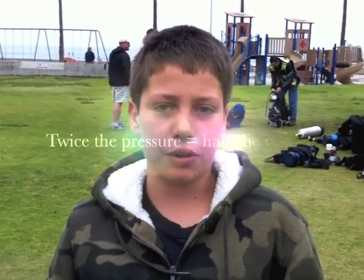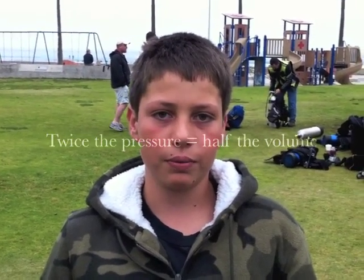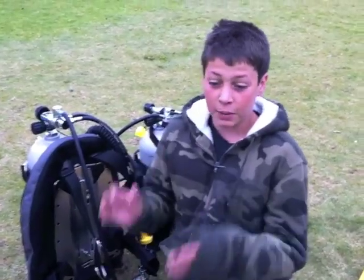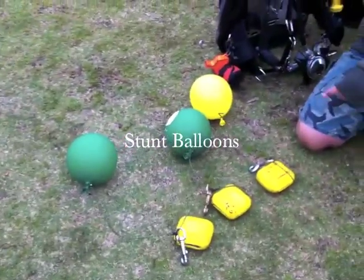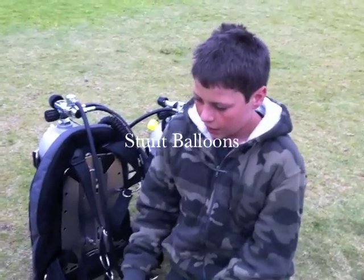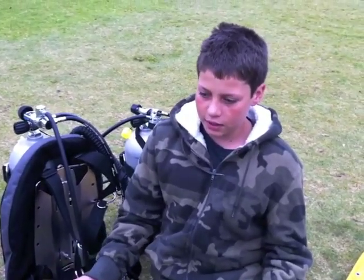It basically states that pressure and the volume of a gas are inversely proportionate, which means if one doubles the other one decreases by two. The way I'm going to demonstrate it to you is by drowning these balloons.